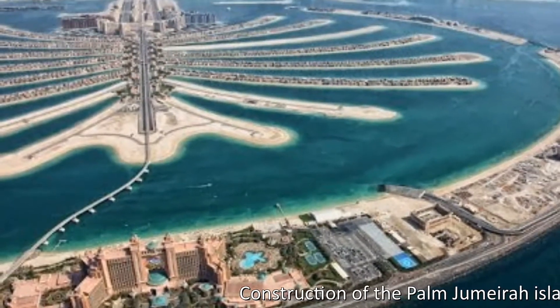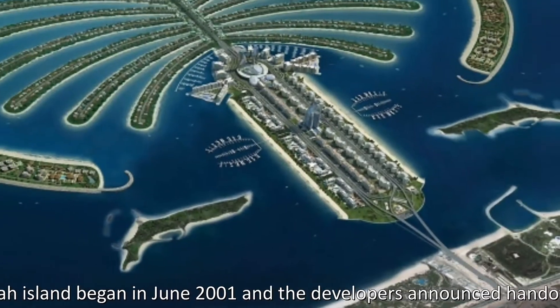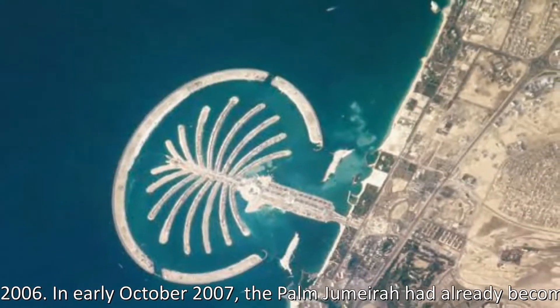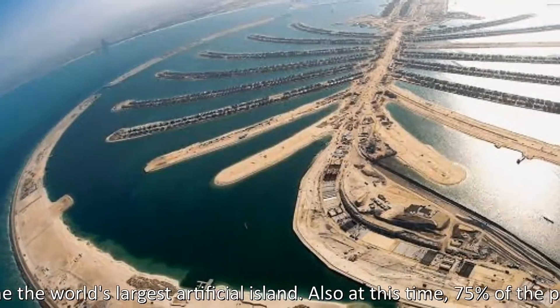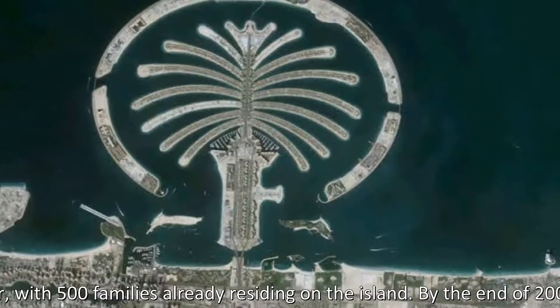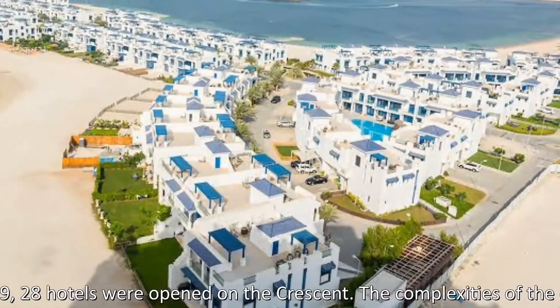Construction of the Palm Jumeirah island began in June 2001 and the developers announced handover of the first residential units in 2006. In early October 2007, the Palm Jumeirah had already become the world's largest artificial island. At this time, 75% of the properties were ready to hand over, with 500 families already residing on the island. By the end of 2009, 28 hotels were on the Crescent.